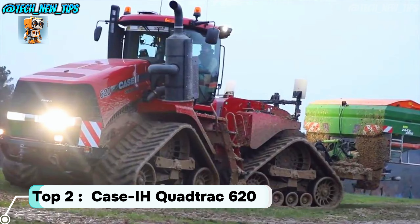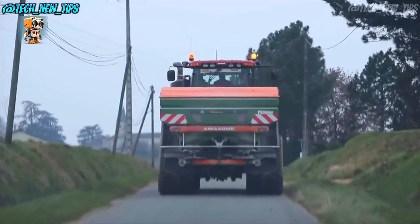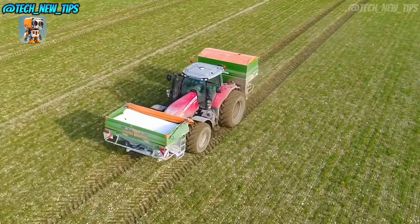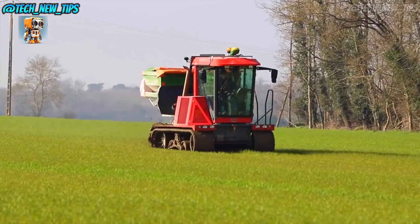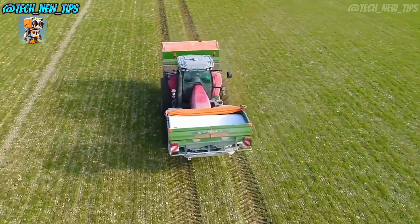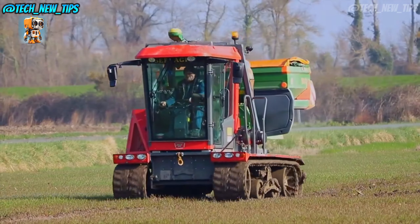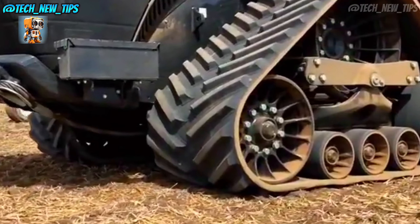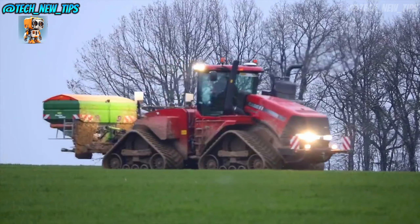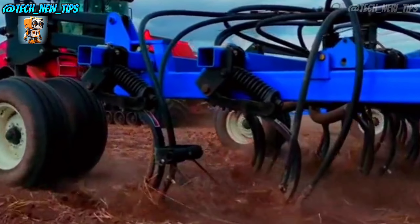Top 2: Case IH Quad Track 620. This machine isn't just big — it's one of the most powerful and versatile tractors on the planet, designed to tackle the most demanding fields with ease. One of the first things you'll notice is the Quad Track's 4-track system. Unlike traditional dual-track designs, the Quad Track's four independently controlled tracks provide exceptional traction and flotation, meaning less soil compaction and better maneuverability, which is crucial for large-scale farms.